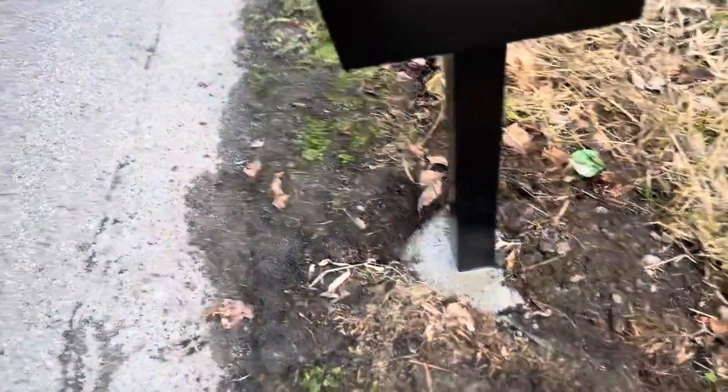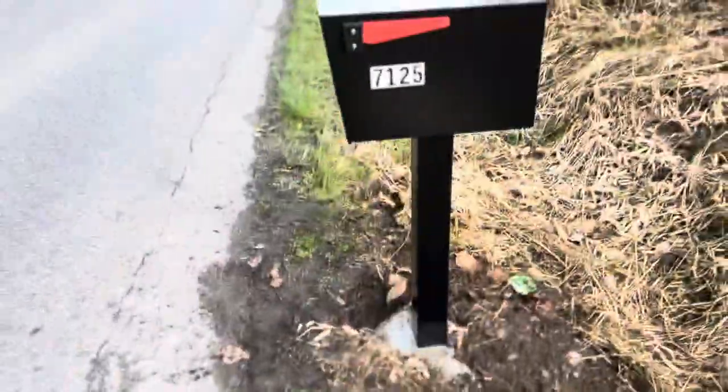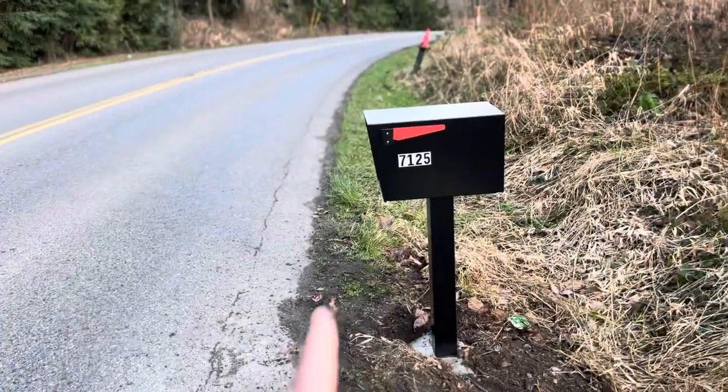Then he put it on this wood post, pretty close to the road. I don't think he did it — I think someone else did. But he put it pretty close to the road, probably right there, so it was sticking out and that's why it got hit.